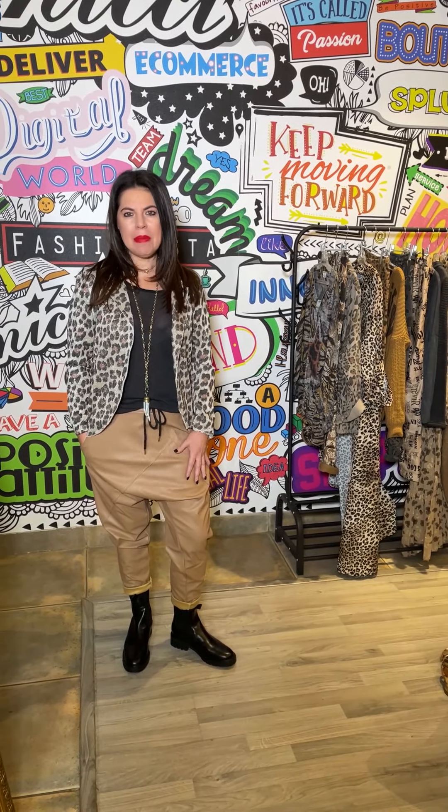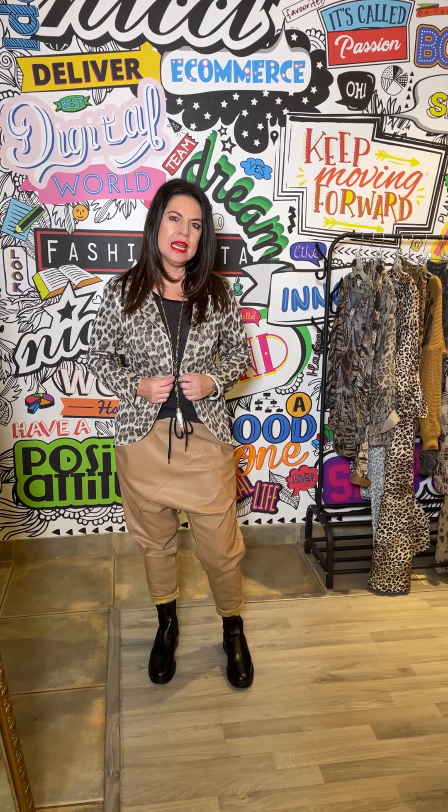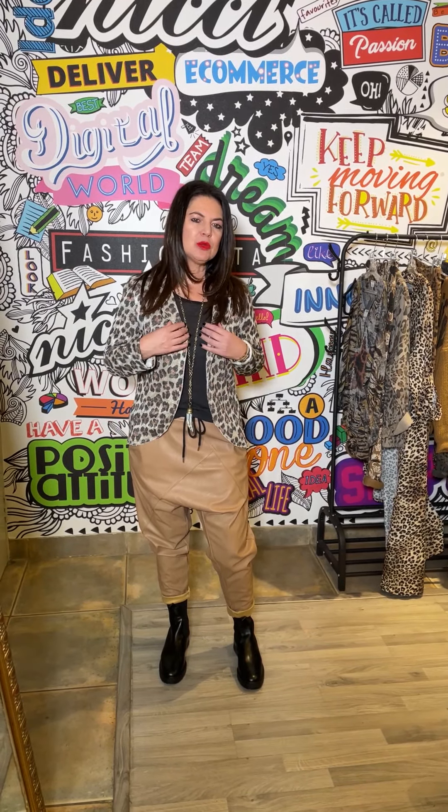How incredible are these caramel harem pants! I just absolutely love them. I've actually got it with this super cute little blazer in the animal print, and you can see it's got like a lyrics detail in it, which gives your outfit a lot of light and impact. Just with your little basic under, it's just the most gorgeous outfit.